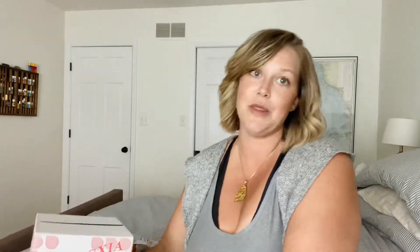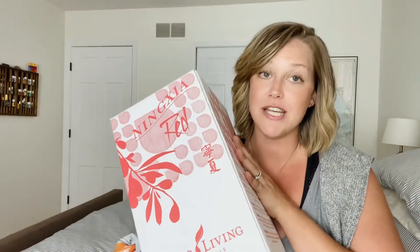The first thing that we get every month, non-negotiable, is Ningxia Red — which I haven't even taken out of the box. When you're on Essential Rewards, which is the monthly wellness box, they also have bundles you can only buy there at a much better price than retail or a one-time order. So in this box is four bottles of Ningxia Red. This is what we use for our family as kind of our multivitamin and immune system support, all of the above. This is amazing.